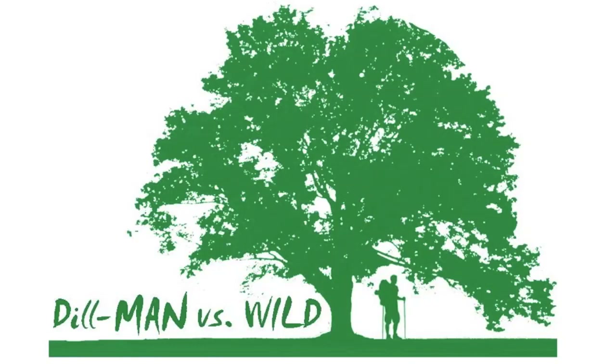On this episode of Dill Man Vs. Wild, we explore one of the seven natural wonders of the world, a unique habitat three to six million years in the making: the Grand Canyon.